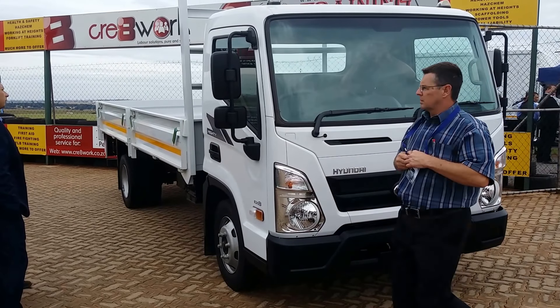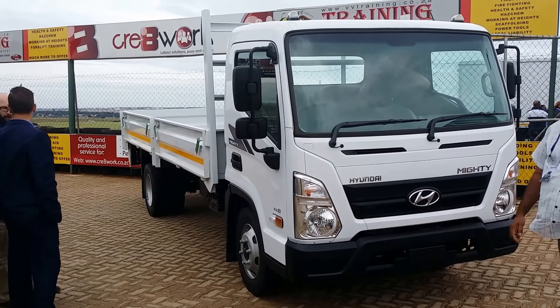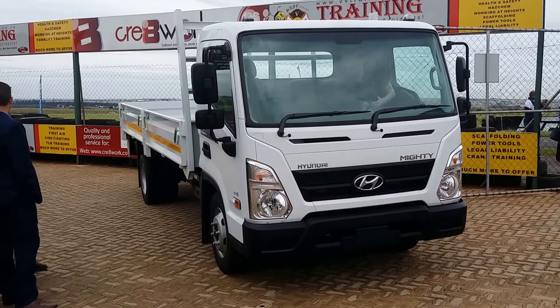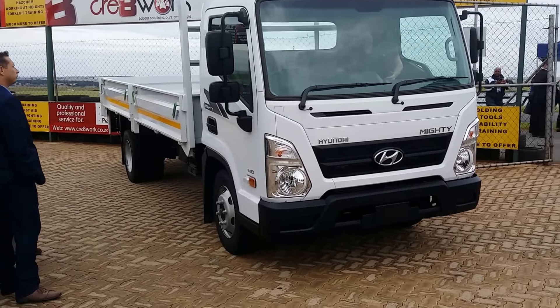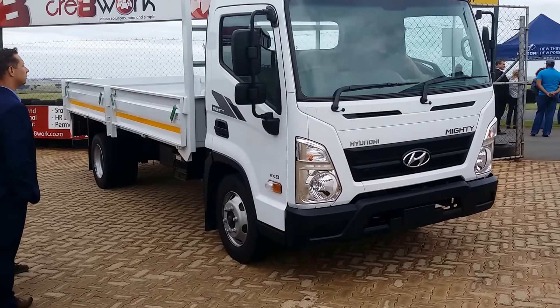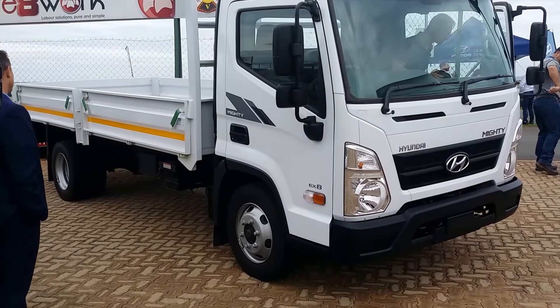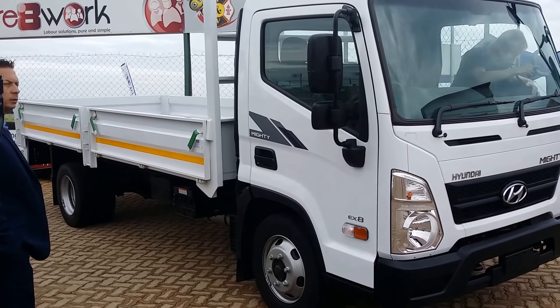I'm spending the day at Red Star Raceway for a very different launch with Hyundai, their truck division, because they're launching their mighty EX8 trucks today in South Africa. Powered by a four-liter four-cylinder engine, very competitive in every respect to their competitors. This truck has a payload of 7.8 tons.